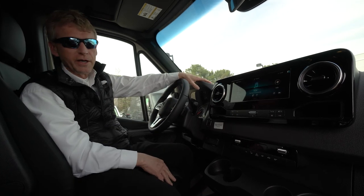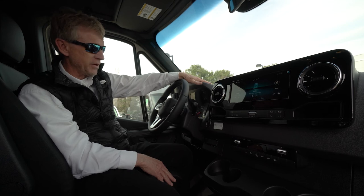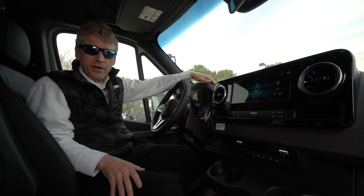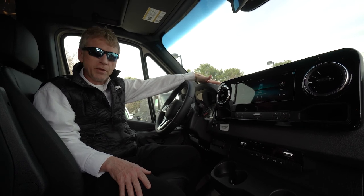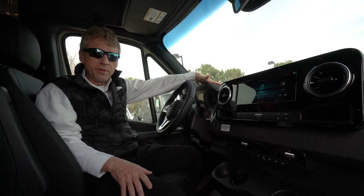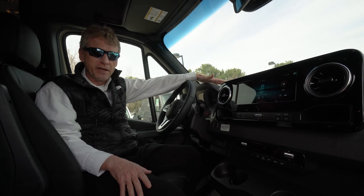This is a great all-around Sprinter van to do some upfitting with or use it as a work truck. So if anyone out there is looking for a 3500 Dually, 170 extended four-wheel drive, my name is Roger. Please feel free to give me a call — you can reach me on my cell phone at 207-838-0169. Thank you so much.